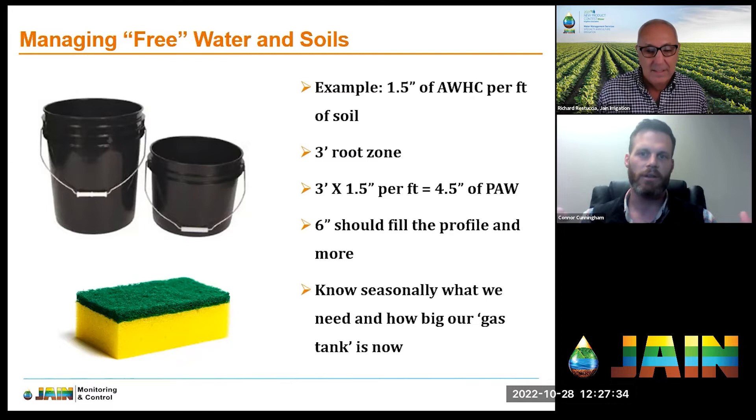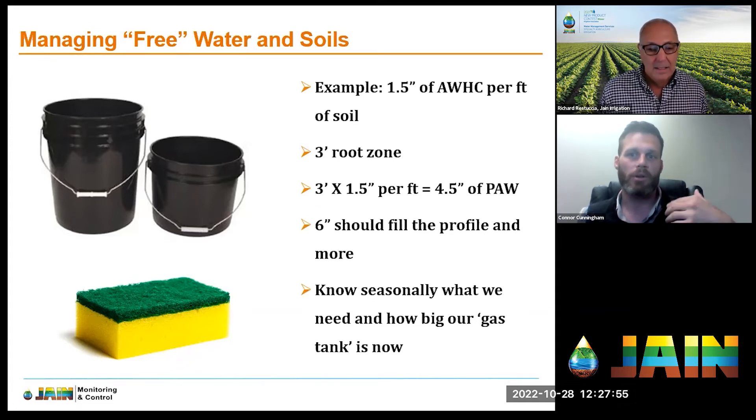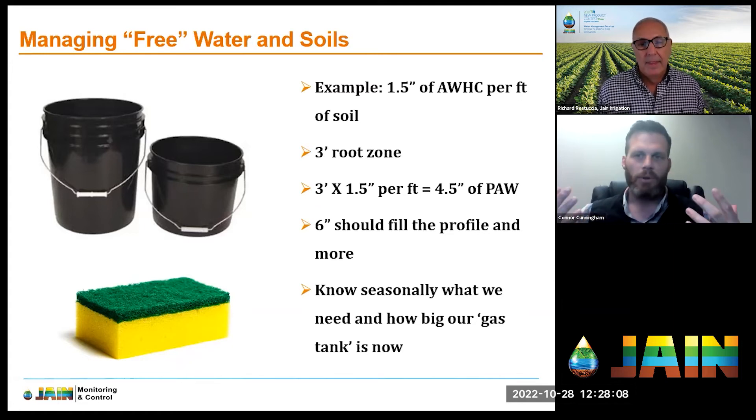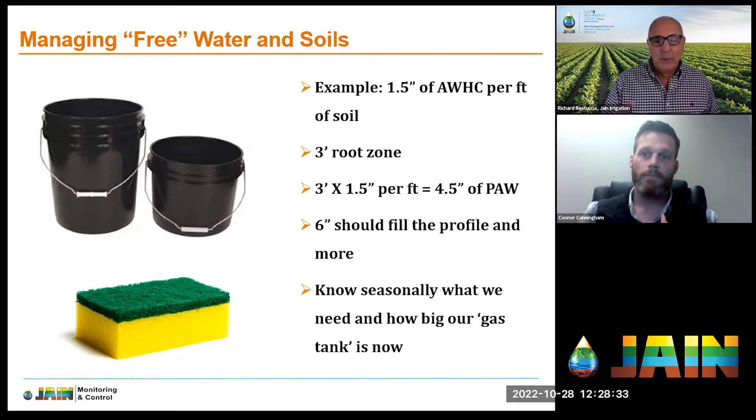Six inches of annual rainfall will not only fill up the profile in this example, but will also leach some salts, percolate into the deeper soil, and potentially start to fill the aquifer below. A heavier soil gives you a bigger gas tank versus a lighter soil with a smaller gas tank. Keep this in mind when scheduling irrigation — do you do longer sets less frequently, or shorter sets more frequently?